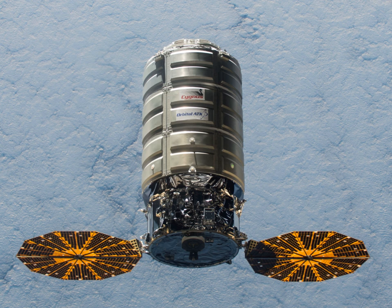Cygnus does not provide return capability, but can be loaded with obsolete equipment and trash for destructive re-entry, similar to the Russian Progress vehicles. A formerly planned variant of Cygnus would have replaced the PCM with the Unpressurized Cargo Module, based on NASA's Express Logistics Carrier, and would have been used to transport unpressurized cargo such as ISS orbital replacement units. Another proposed variant would have replaced the PCM with the Return Cargo Module, which would have allowed Cygnus to return cargo to Earth.